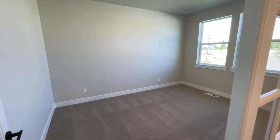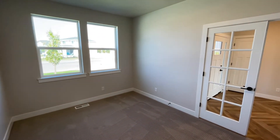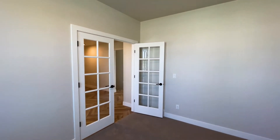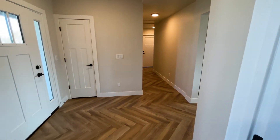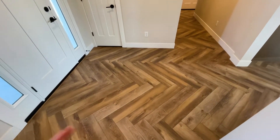Coming right in the front door, you do have this office space off to the right-hand side. You have nine-foot ceilings here on the main floor, French doors with black hardware. One of my favorite things about this house that we don't see very often is this floor — they do this LVP in the herringbone style and it just looks awesome, gives it a really nice upscale feel.